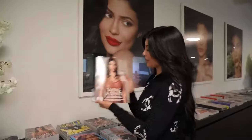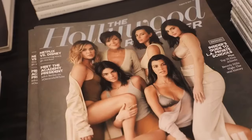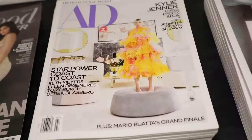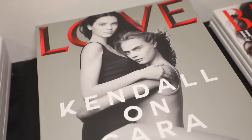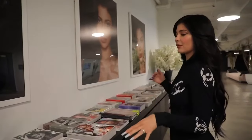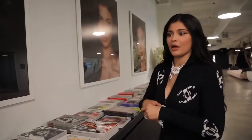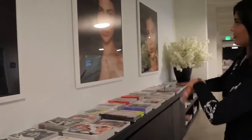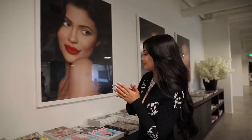Kim's Vogue cover — congrats on that, Kim. This is the one we did for the Hollywood Reporter, my Architectural Digest which I love, and Kendall and Cara. I think this was a fun way to create art with some of our personal things. And then these are some images from a Kylie Cosmetics shoot that I did, because it's a Kylie Cosmetics office.